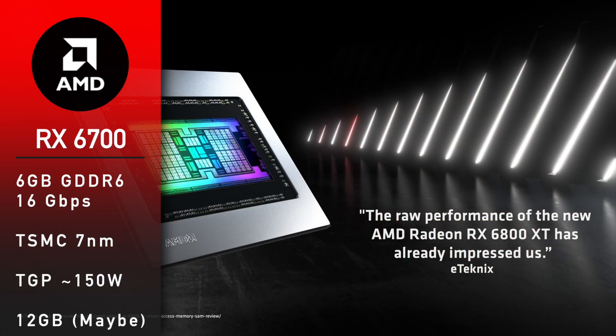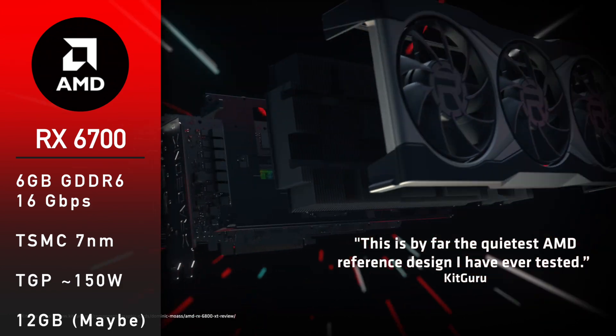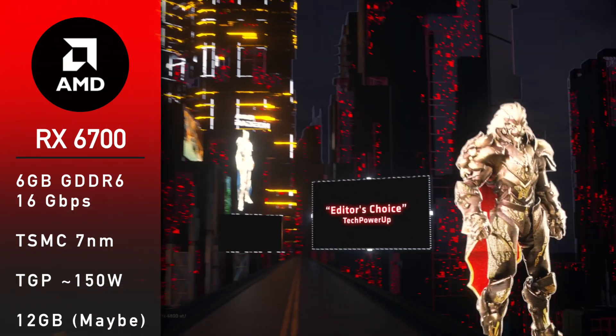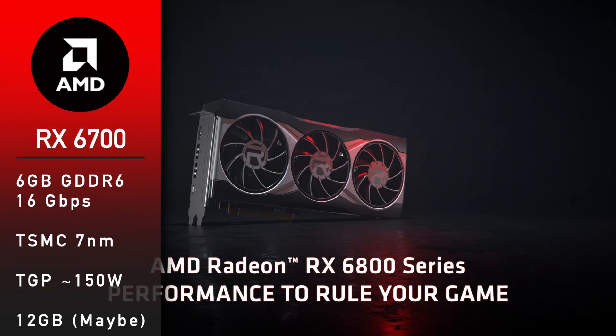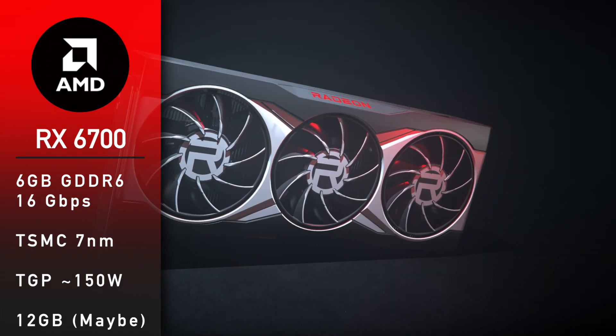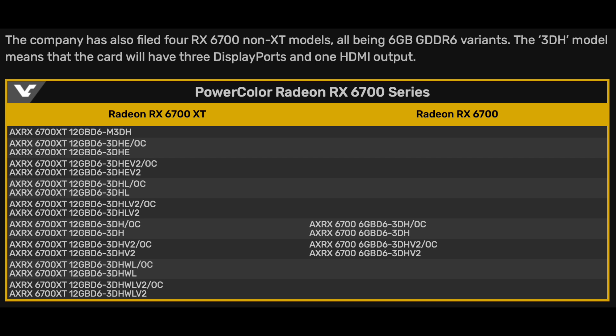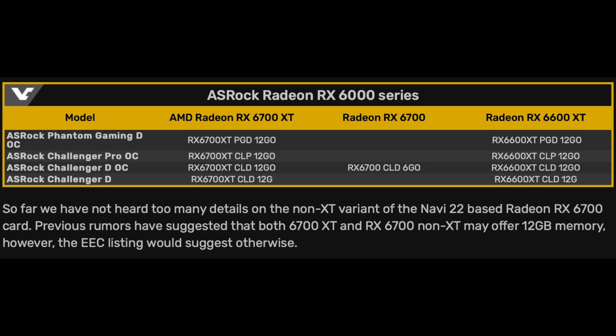The RX 6700 is also manufactured on TSMC's 7nm node, and it looks like it will have only 6GB of GDDR6 memory running at 16Gbps. That seems like a strange move for a card that will most likely compete with the 12GB RTX 3060 or even the 8GB 3060 Ti. Both ASRock and PowerColor submitted only RX 6700 6GB to the EEC with no 12GB models in sight. However, it is still possible that AMD will bring both 12GB and 6GB models to market. TGP is going to be around 150W.